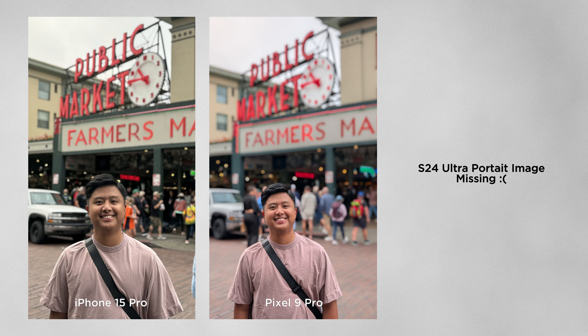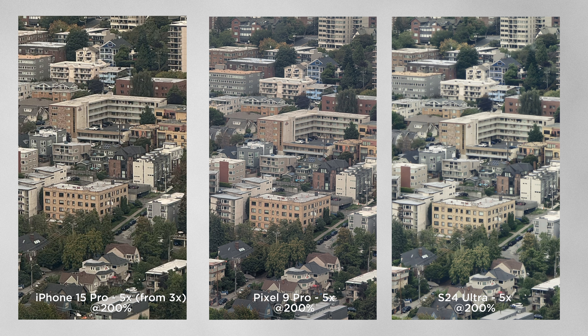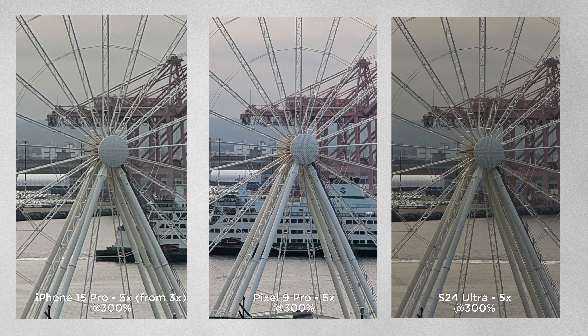The portrait shots on the Pixel 9 Pro were more flattering. When it comes to the telephoto lens, I prefer the Pixel's 5X compared to the S24 Ultra — it doesn't excessively oversharpen photos, and the colors are more pleasant, just like the iPhone. Despite the iPhone 15 Pro only having 3X, I'm really surprised how well it's doing. The colors on the Pixel 9 Pro look so good, and it's clearly the best of the three in terms of detail and color. The S24 Ultra is second when it comes to detail, but the iPhone 15 Pro is second when it comes to color.